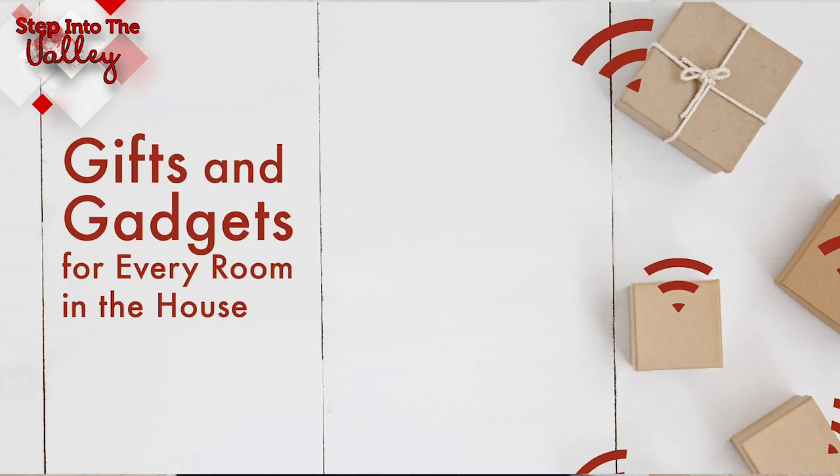It's Katrina here, welcoming you to Step Into the Valley with the Three-Step Realty Group. In today's episode, we're going to talk about a blog or article that I put together compiling a list of gifts and gadgets for every room of the house. I'm going to share in this video just a few of them, one from each room.